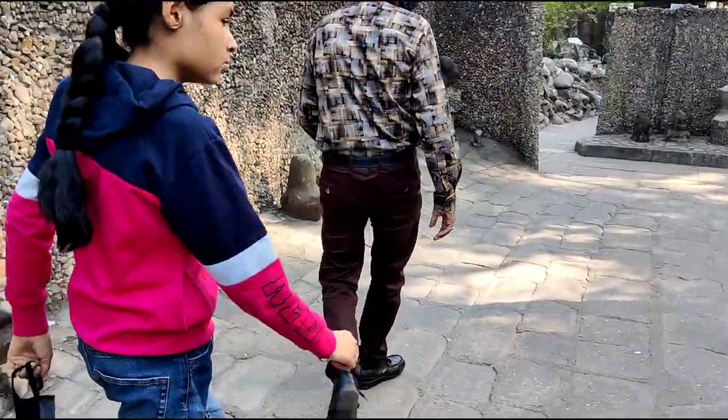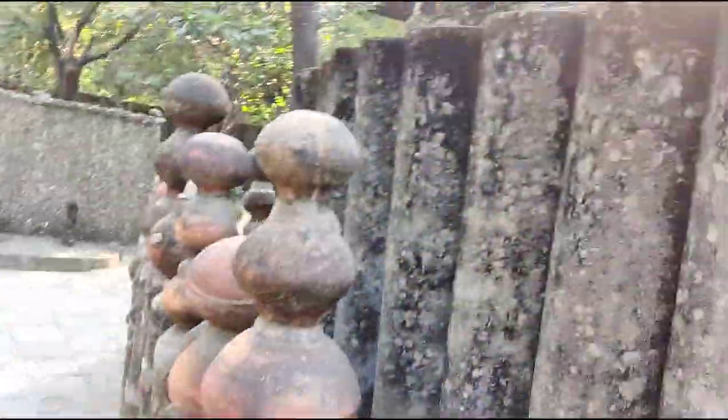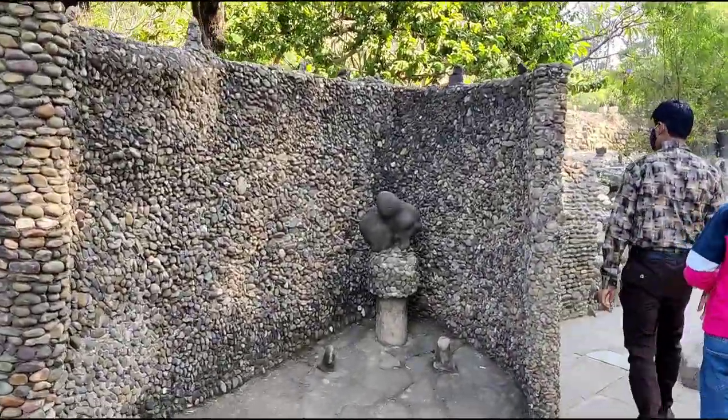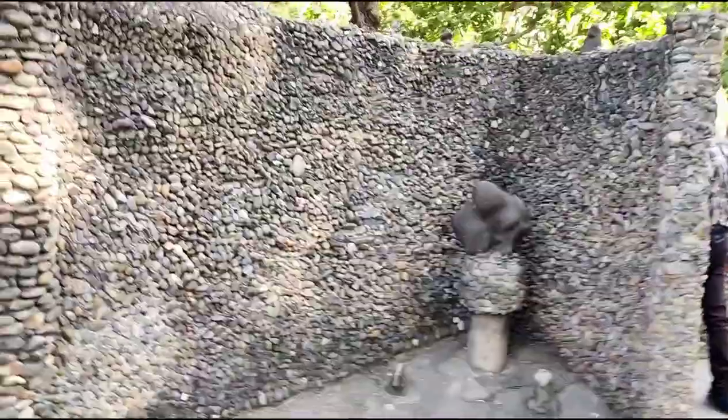This Rock Garden is also known as Nek Chand Saini's Rock Garden, after its founder Nek Chand Saini, who was a government official who started this garden secretly in his spare time in 1957.